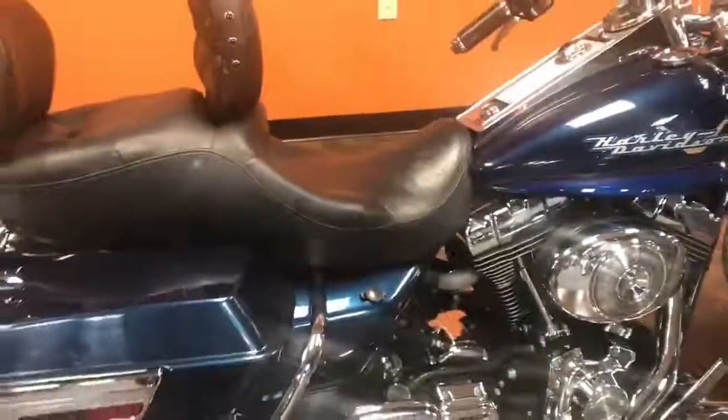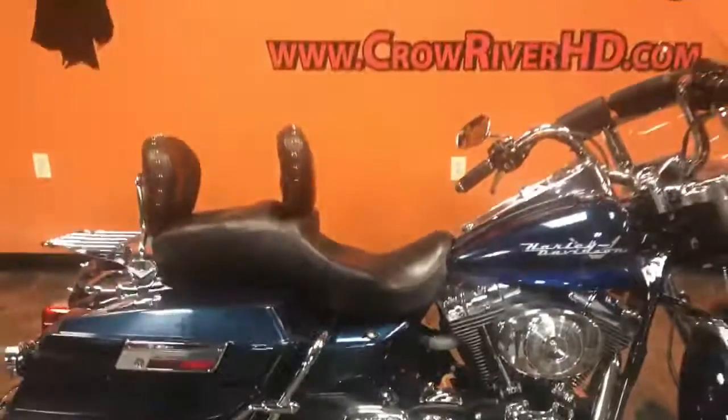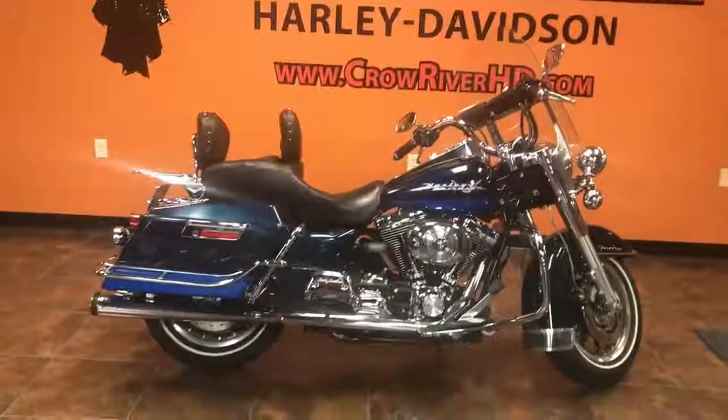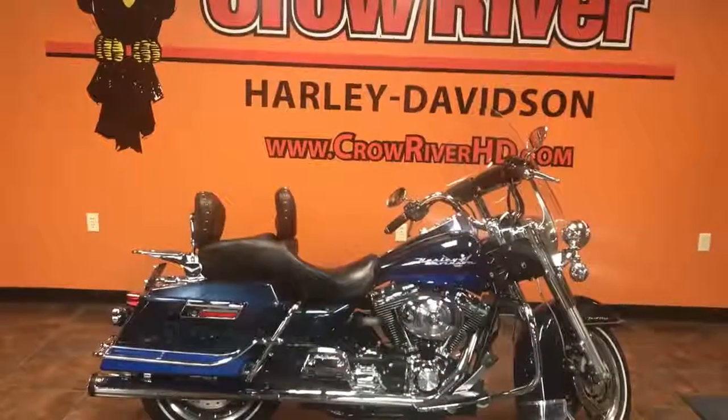Give us a call here at the dealership at 763-972-6282 or give us an email at crowriverhd.com.